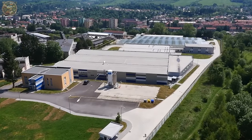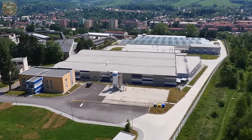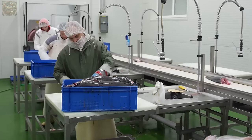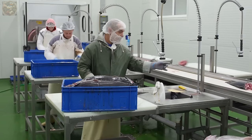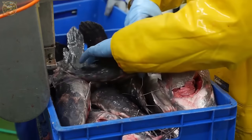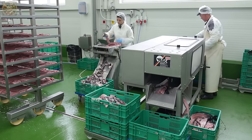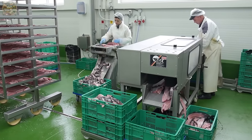As catfish are harvested and prepared for market, primarily destined for processing plants, meticulous cleanliness and sterilization of equipment are paramount before commencing the slaughter process. Initially, the catfish are conveyed to the washing area, where unnecessary organs are removed.